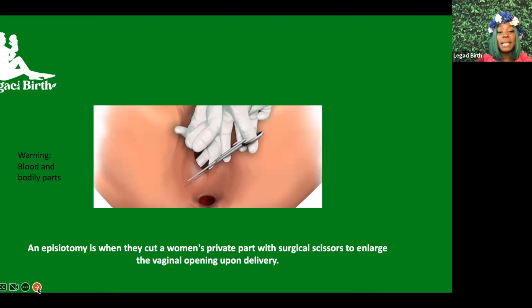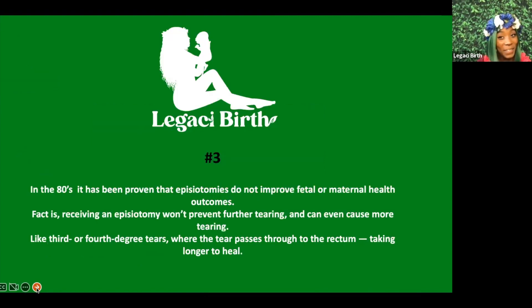Number three is episiotomy. Doctors still cut women during delivery — an episiotomy is when they cut the vaginal opening with surgical scissors to enlarge it upon delivery. Since the 1980s, it has been proven that episiotomies don't improve fetal or maternal health outcomes. The fact is, receiving an episiotomy won't prevent further tearing and can actually cause more tearing.